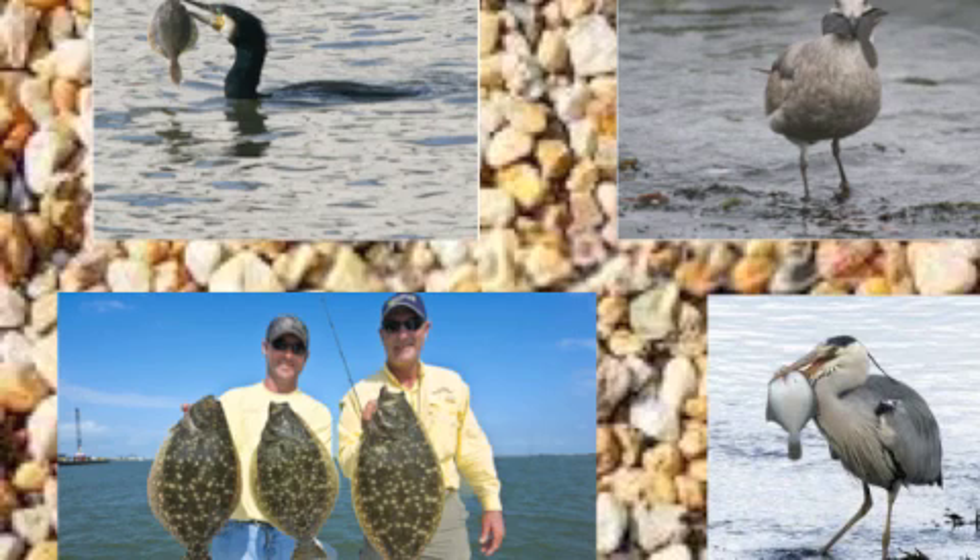The flounder's odd shape and way of life has proved to be a success. But its way of hunting and movement do not come without threat. Its quick motions turn up a lot of gravel as it moves, and its biggest threat becomes the fish-eating birds lurking above.